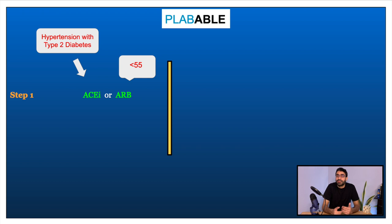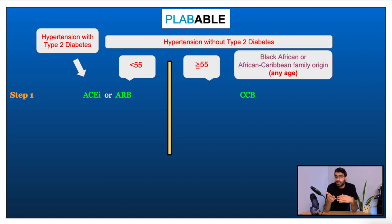When deciding treatment, we look at the patient's profile. If the patient is less than 55 years of age or has a background of type 2 diabetes, we start them on ACE inhibitors. Some patients on ACE inhibitors develop a dry cough and are then switched to angiotensin receptor blockers such as losartan. If the patient is 55 years of age or above, or is of black African or Caribbean origin, they are started on calcium channel blockers — regardless of age for the latter group.